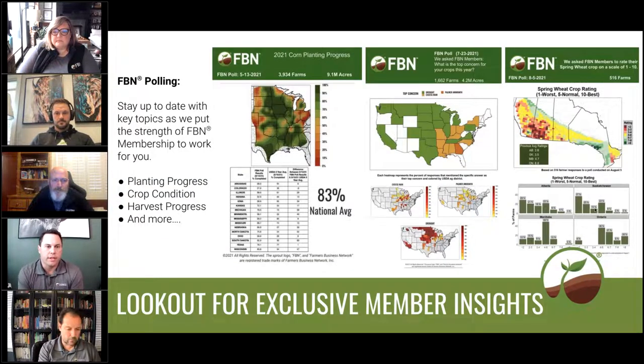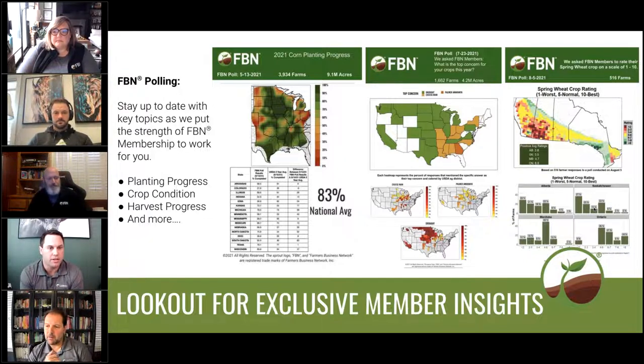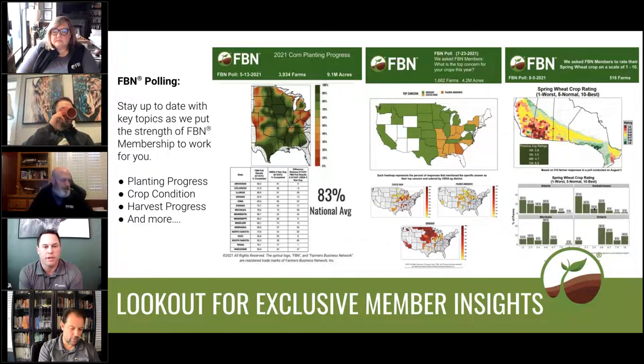I want to start with — you heard Luis mention this at the beginning — but being an FBN member actually comes with a lot of benefits. We're more than just a direct delivery service and input opportunity to purchase. One of those benefits is keeping you informed in real time for what is happening at various times of the season. You'll see things from us like planting progress or crop conditions during the season or harvest progress, in the format of a poll that comes as an SMS on your phone. So be on the lookout for those FBN polls. When you send a response, you'll get first access to the insights that we're delivering. This is just one way that we're trying to put the power of the Farmers Business Network to work for you as we deliver key insights.